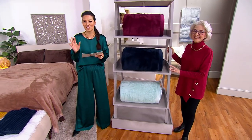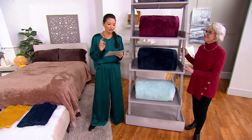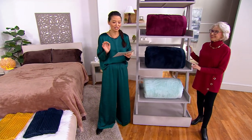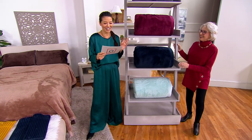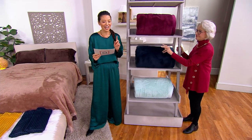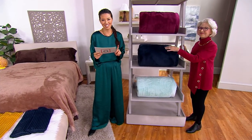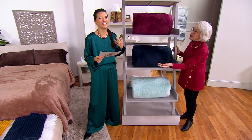Let me get the prices because we've got some clearance prices. Twin is $31.50, four easy pays of $7.88. Full is $35.50, four easy pays of $8.88. Queen is $42.50, four easy pays of $10.63. And the king is $46.50, four easy pays of $11.63. Mind-blowing, Sharon.